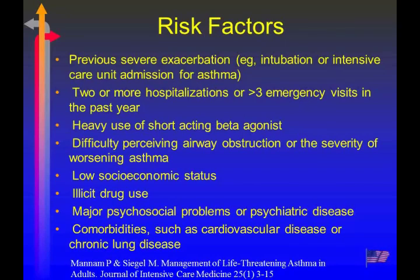Heavy use of short-acting beta agonists — more than one and a half albuterol canisters per month — is a sign we're not controlling asthma appropriately. An asthmatic really should not be using a short-acting agent that often. There have been cases of respiratory therapists who were asthmatics that died from self-medicating and not getting appropriate intervention when needed — they should have been on inhaled corticosteroids rather than just a short-acting beta agonist.